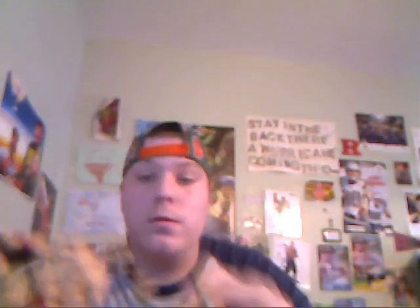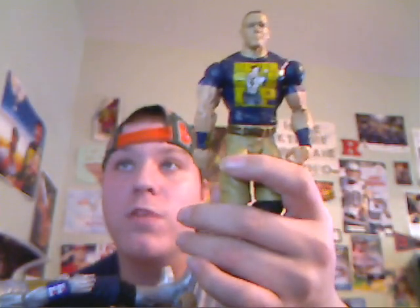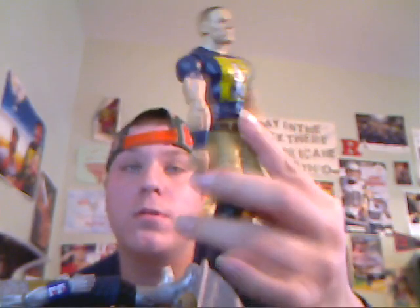We have the John Cena basic figure with the red, we have the John Cena Mutant Amp figure — pretty cool. We also have the John Cena Walmart exclusive 'Never Give Up' — I believe this came with a t-shirt, pretty cool with the tan pants.